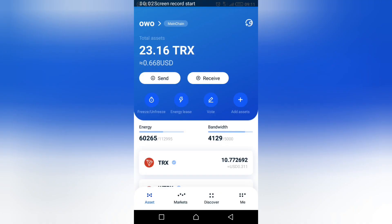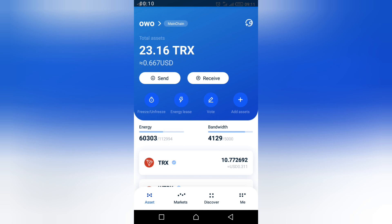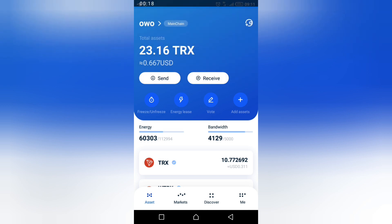Hello guys and welcome to another YouTube video. My name is John. Today I'll be showing you how you can actually get the 300 points that is currently a trend in the TrueLink app. All you have to do is enter a referral code of DC60 — that is my referral code, DC60.